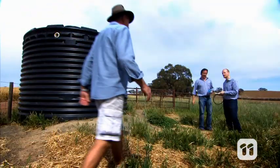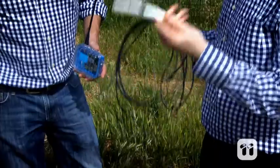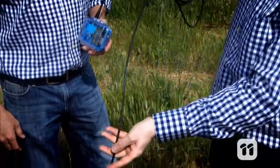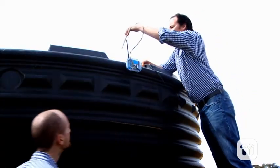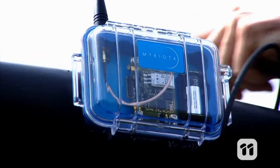The device can be programmed to log and transmit data to suit the user's needs. For farmers, this would be really handy for monitoring things like the water levels of their tanks. To do that, all they'd have to do is attach the transmitter to a tank level sensor. It would then be able to know when the water level has gone up or down, and it can send that information to the farmer's house.